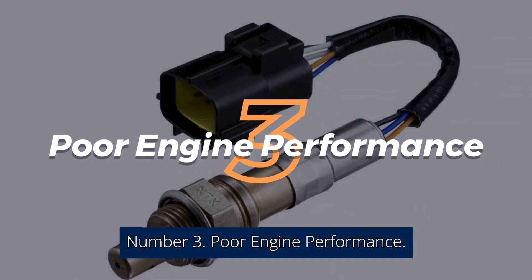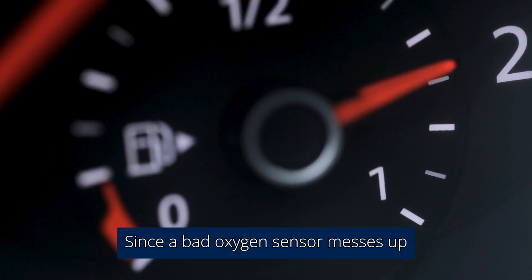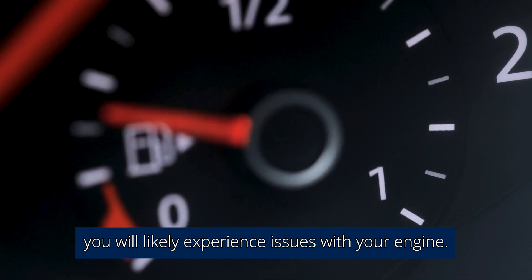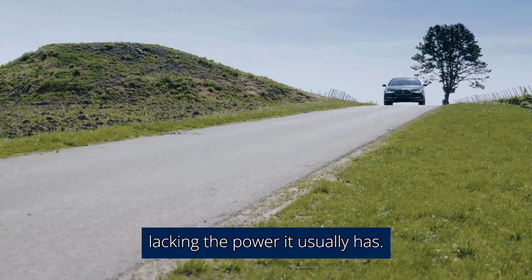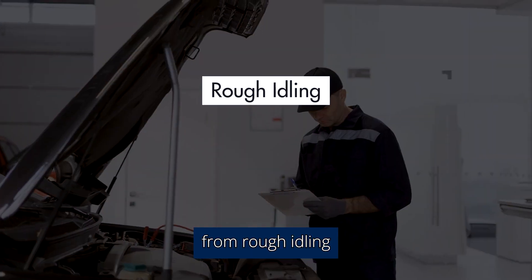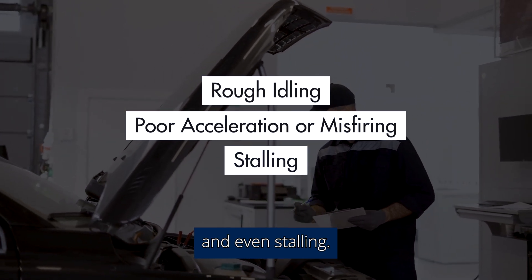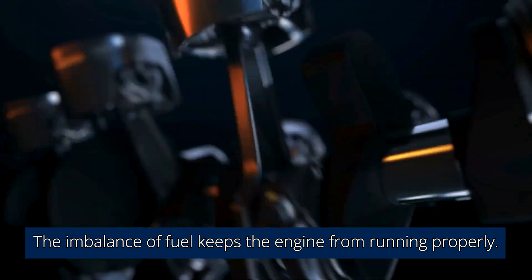Number 3: Poor Engine Performance. Since a bad oxygen sensor messes up the whole fueling system, you will likely experience issues with your engine. Your engine could be more sluggish than usual, lacking the power it usually has. Other engine issues could include everything from rough idling to poor acceleration, misfiring, and even stalling. The imbalance of fuel keeps the engine from running properly.